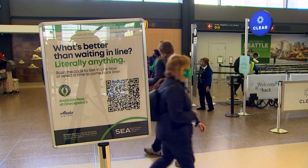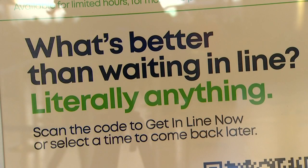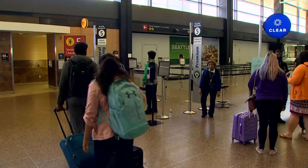You can only use it from 4 in the morning until noon, and travelers who fly on Alaska and Delta can use the new technology. You can actually make your reservation 24 hours before — choosing to join the line at 11:30, 8 o'clock, 4 a.m., whatever time works for you.